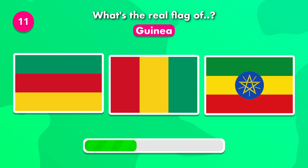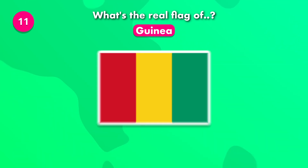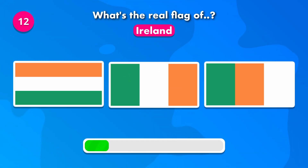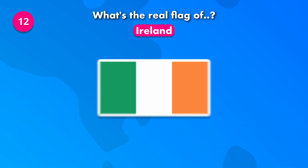Do you know the flag of Guinea? The correct flag is number two. Do you know the correct flag of Ireland? The answer is number two.